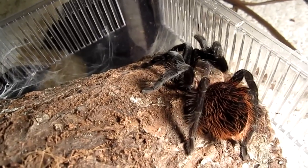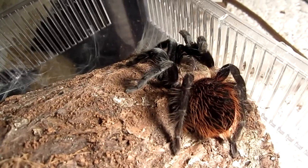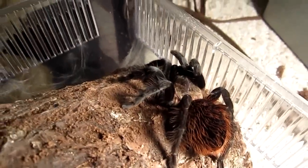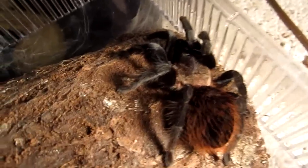What I'm going to do is feed this one a superworm. And try not to scare it so much where it runs out of the enclosure. Like I said, this one is very skittish.